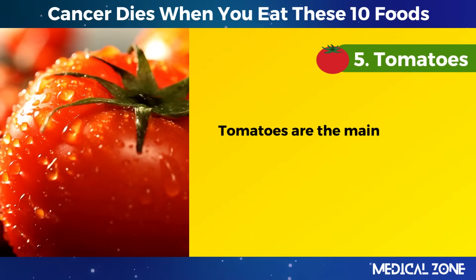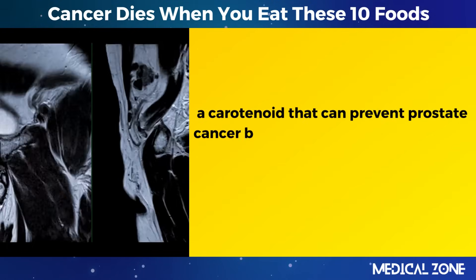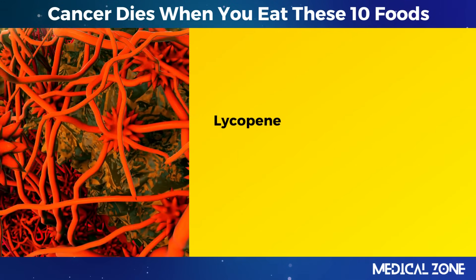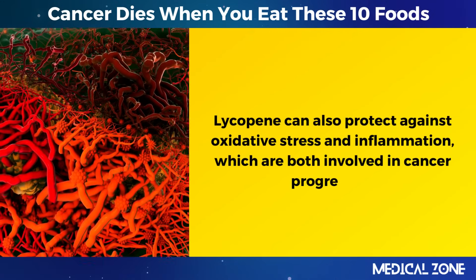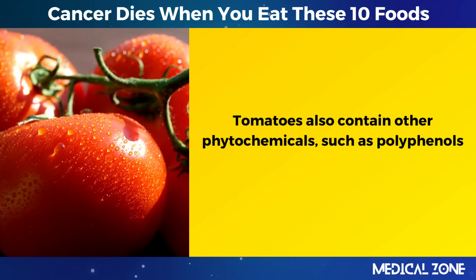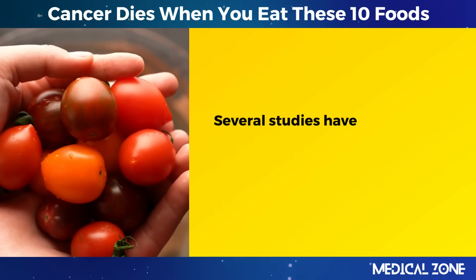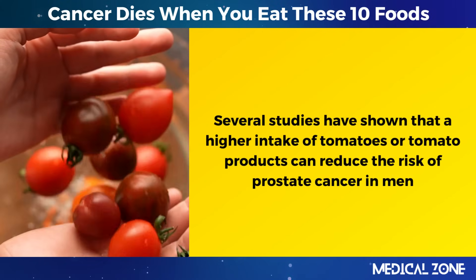5. Tomatoes. Tomatoes are the main source of lycopene, a carotenoid that can prevent prostate cancer by interfering with the signaling pathways that promote cell proliferation and survival. Lycopene can also protect against oxidative stress and inflammation, which are both involved in cancer progression. Tomatoes also contain other phytochemicals, such as polyphenols and vitamin C, that can enhance the anti-cancer effects of lycopene. Several studies have shown that a higher intake of tomatoes or tomato products can reduce the risk of prostate cancer in men.